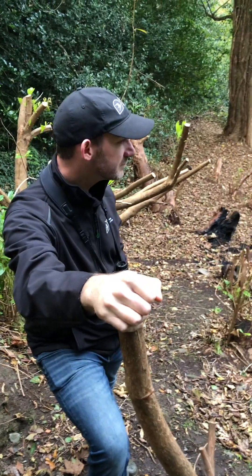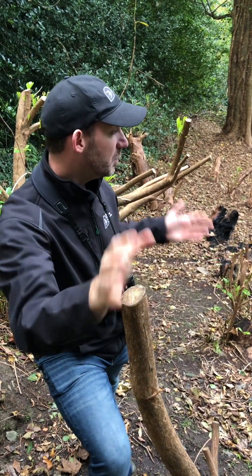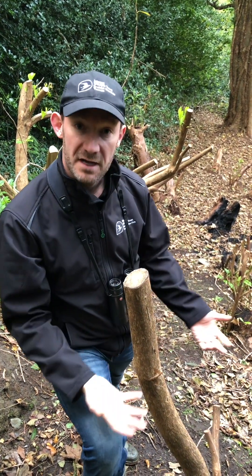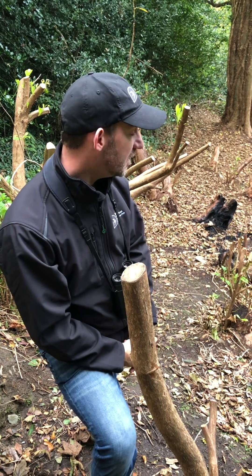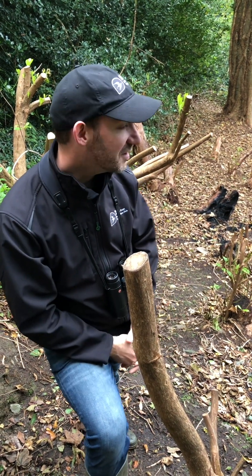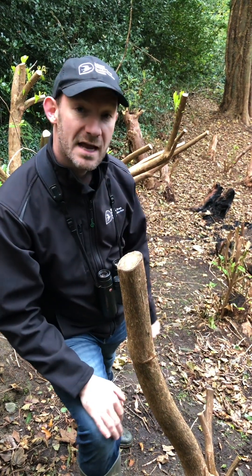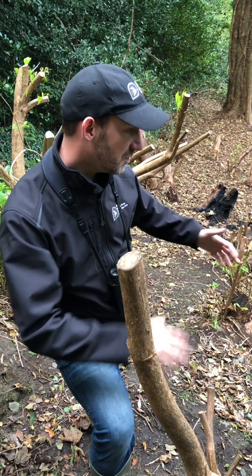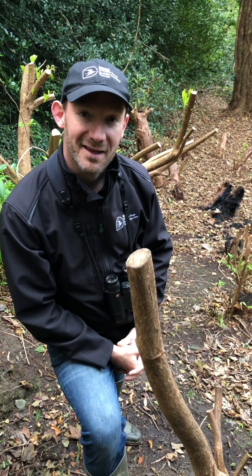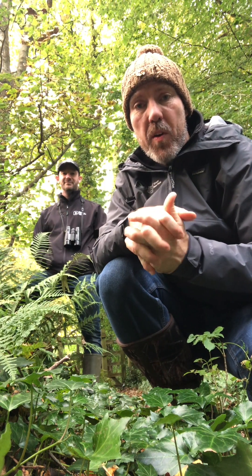A couple of weeks ago from where we're standing you wouldn't have been able to see anything at all, because this was an impenetrable jungle of rhododendron — a non-native species from Asia. Over the last few weeks our amazing band of volunteers, the Midweek Muckers, have been coming through here doing the initial clearance of this site, letting natural light come down to the floor. Once we get rid of this, in time it will allow our native species to make a comeback here at Kulderry.